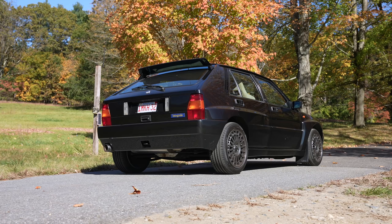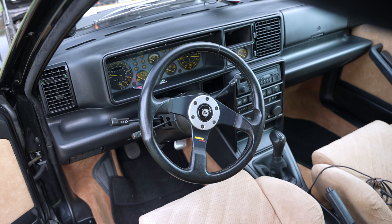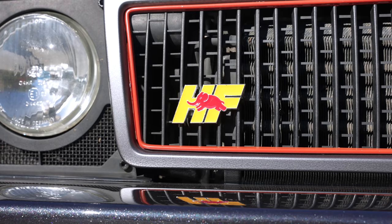This car is very important in the rally world because it won six consecutive times in Group A WRC, from 1987 to 1992. This being a '94 is the very last iteration of the first generation Delta, and it is gorgeous and incredibly fun to drive.